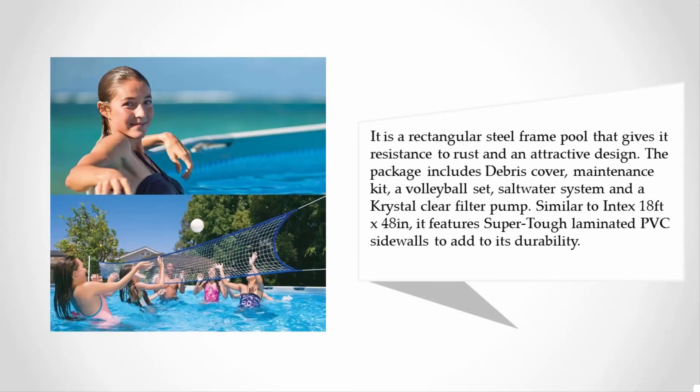The package includes a debris cover, maintenance kit, a volleyball set, salt water system, and a crystal clear filter pump. Similar to the Intex 18 feet x 48 inches, it features super tough laminated PVC sidewalls to add to its durability.